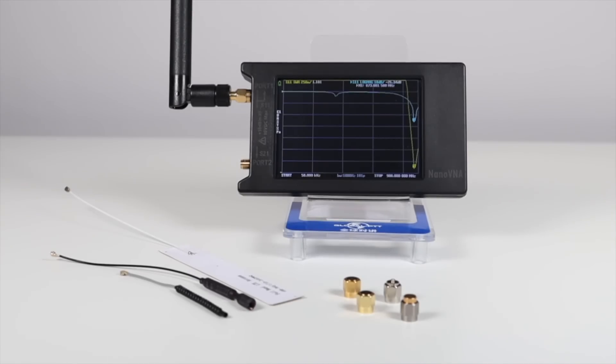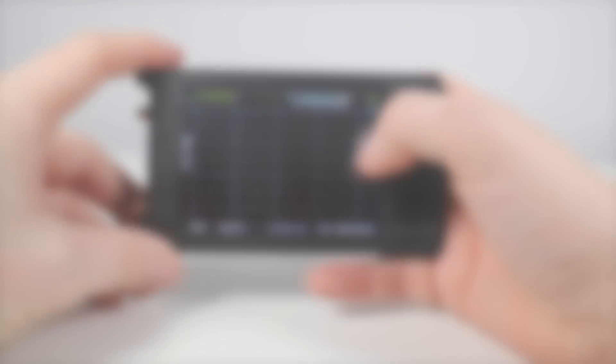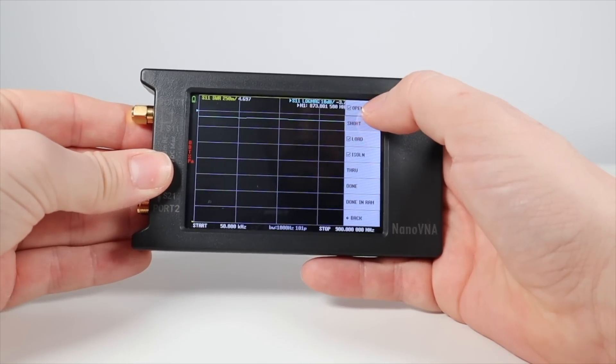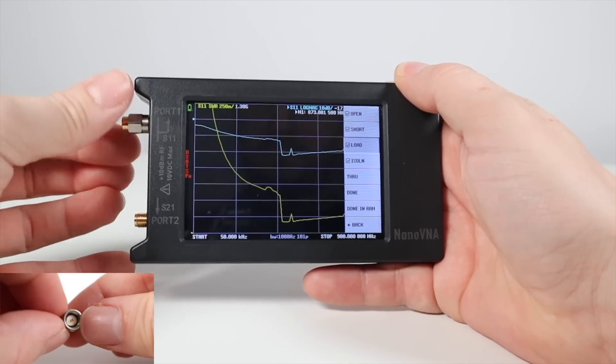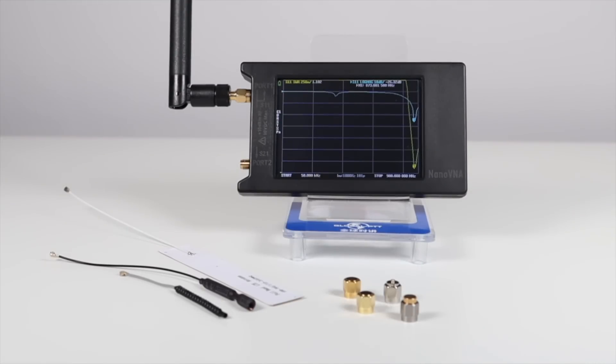Before checking the SWR, you need to calibrate the device — everything comes in the box to do this and it's really easy. In the box you get three little SMA connectors: the first is open, the second is short, and the third is load. On the device, select Calibrate, then Calibrate again, and put the open connector on port 1. Tap Open and you'll see the device calibrate. Now put the short connector on, tap Short, and the device will calibrate again. Finally, put the load connector on port 1, tap Load, and wait for it to calibrate. For frequency response and SWR, that's all you really need to do to perform a simple check of an antenna.